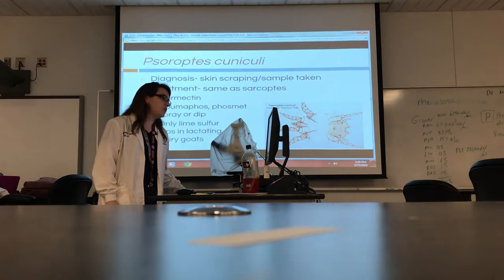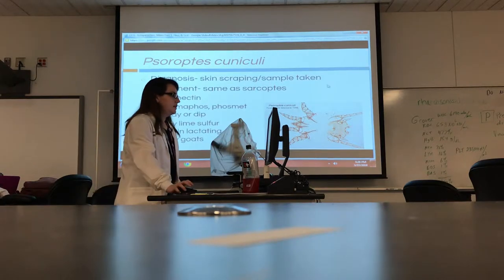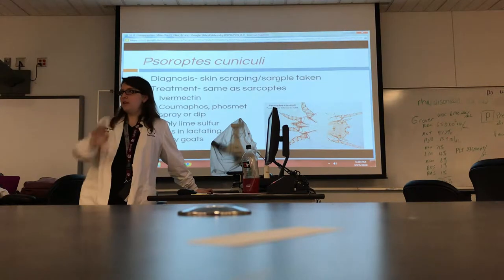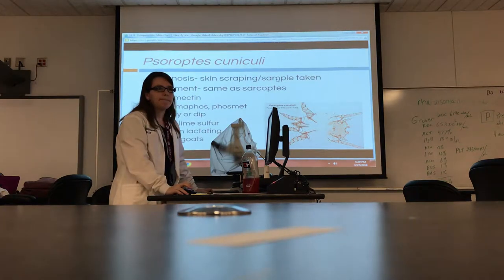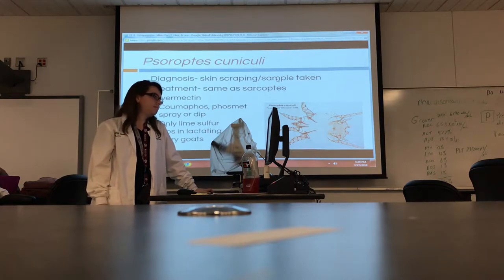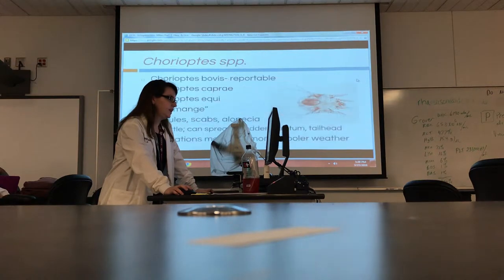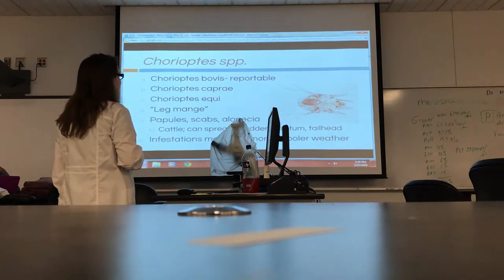Sadly, a lot of owners wait until it gets bad before coming in. We treat it very similarly to how we treat our other animals — ivermectin is always a go-to for treating any kind of mite. For diagnosis, we don't have to do a skin scrape; we can just pull out one of those flakes, put it on a microscope slide, and see the mites. It can affect goats too, but it's definitely most common in rabbits. I like this picture because you can actually see the egg — it's like an ultrasound and a microscope picture all at once.